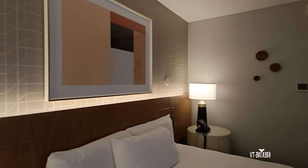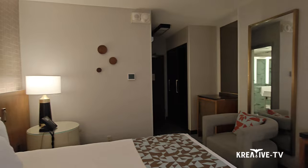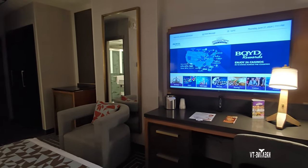The headboard has some lighting for at night if you need to read — I like that. The room is very clean. Nice-sized room, by the way. Wasn't too small, wasn't too big, it was just right. I like the flat-screen TV.